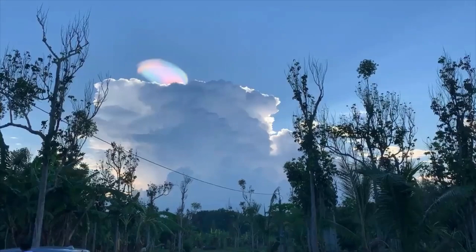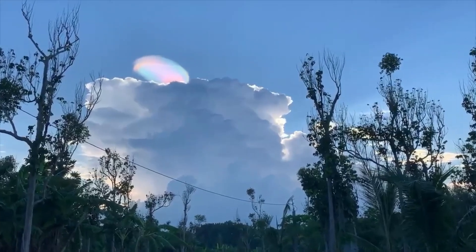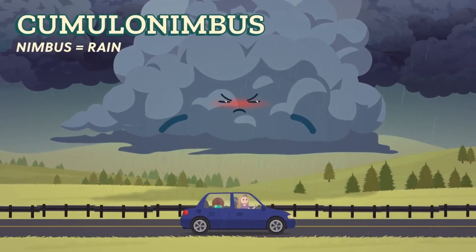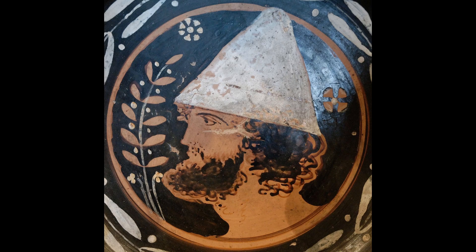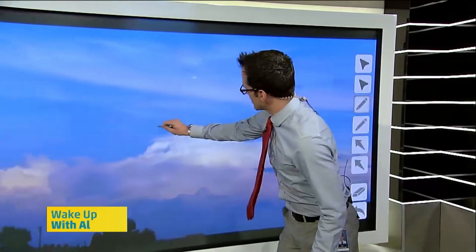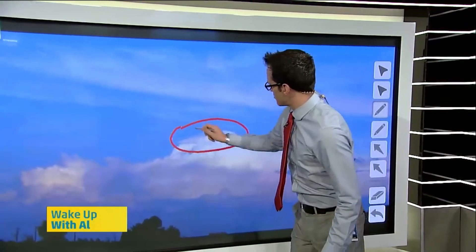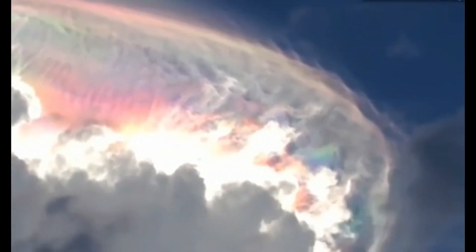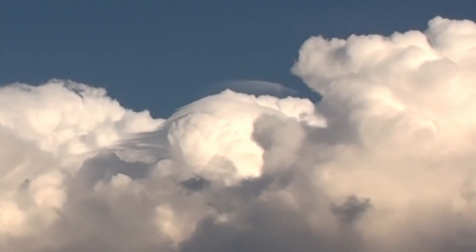So what exactly is a rainbow Pileus cloud? Pileus clouds are a type of cloud that can form on top of cumulonimbus clouds — the kind that produce thunderstorms. A Pileus is a brimless felt cap that was worn in ancient Greece. They're called Pileus clouds because they look like a little cap that sits on top of the cumulonimbus. Pileus clouds are usually very short-lived, lasting only a few minutes.